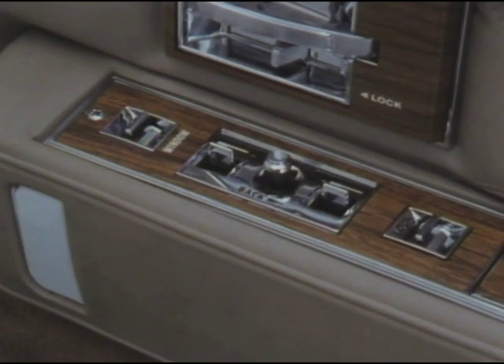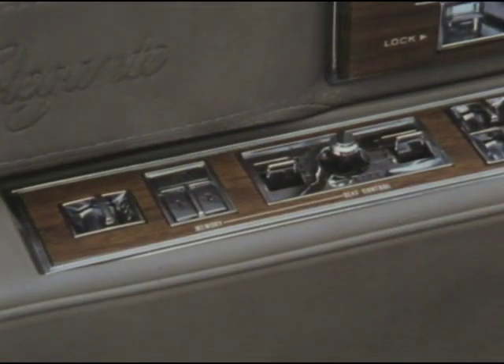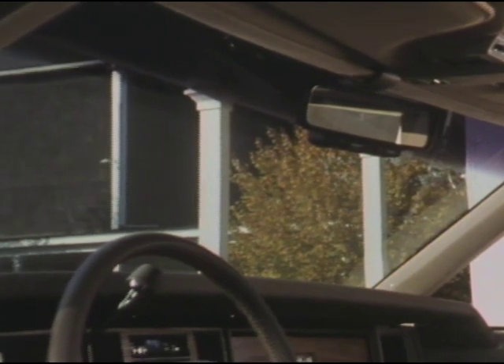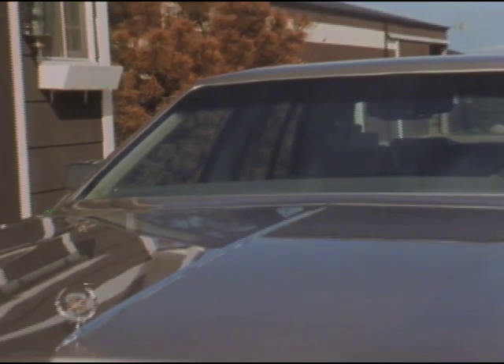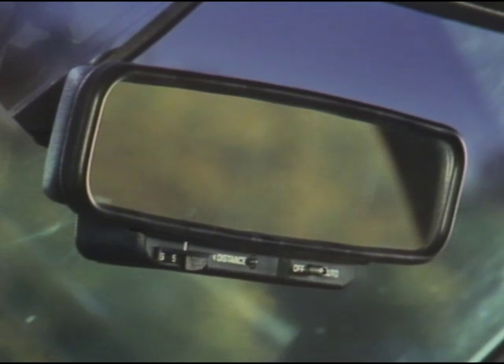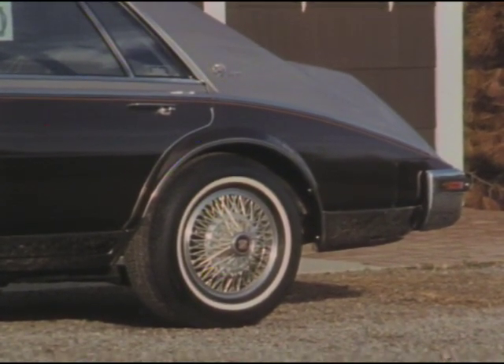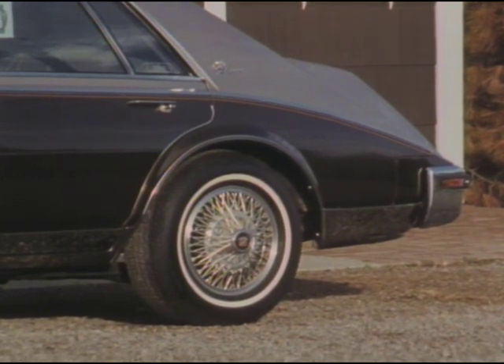Six-way power seat adjusters for driver and right front passenger move seats individually for optimum comfort. You can also specify the available memory seat, which remembers two preset driver seat positions. Standard on the Seville Elegante this year is an innovative inner shield windshield design with a two-part plastic layer applied to the inside surface to help protect you and your passengers. New for 1985 is an available day-night inside rear-view mirror and a new available spoked aluminum alloy wheel with handsome spokes that imitate the pattern and look of real wire wheels.